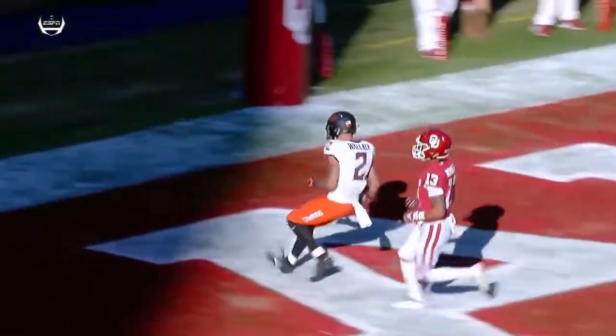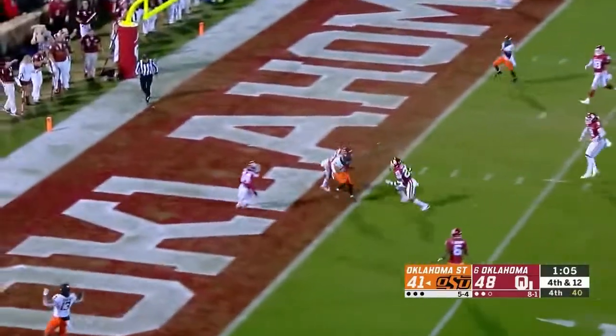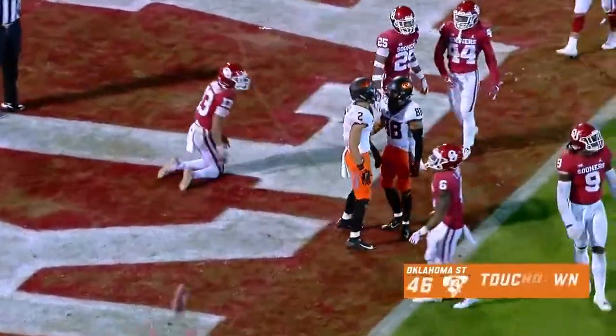Rushing free, Cornelius steps and fires, has a man — it's caught! It's Tylan Wallace indeed, for the touchdown!